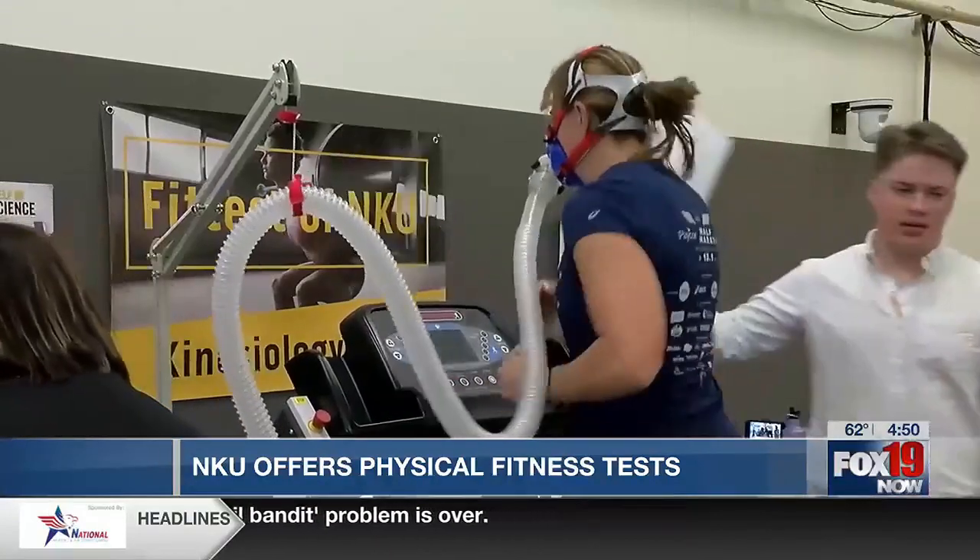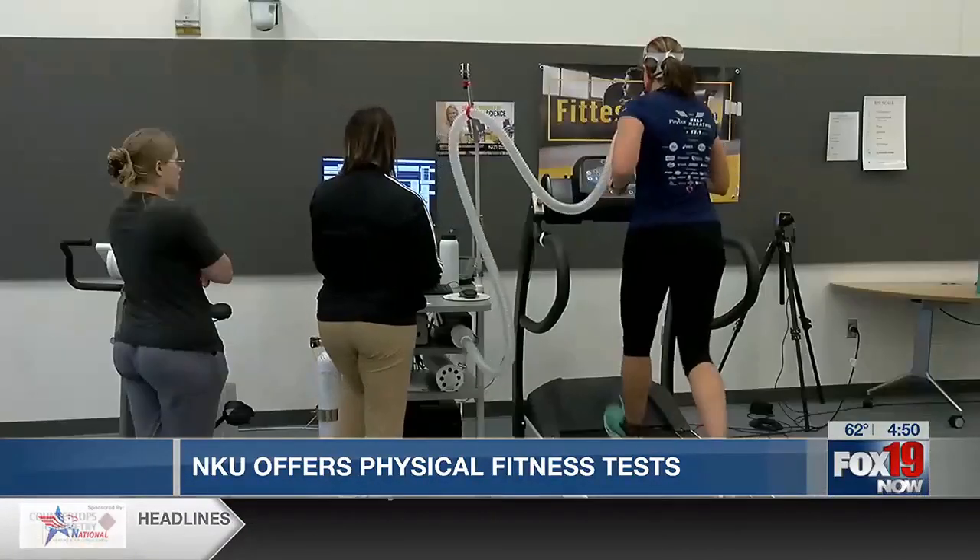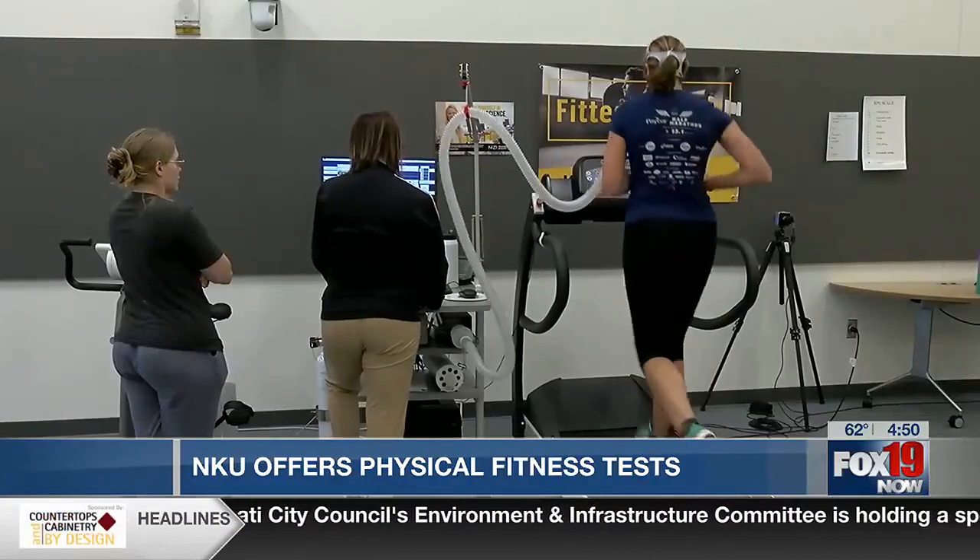Even if you are not a runner or someone who exercises often, Leip Kaiser says these tests can provide important information for all people. It's pretty accepted that the better your aerobic capacity or the better your endurance is as you age, the less risk you have for a number of chronic illnesses.